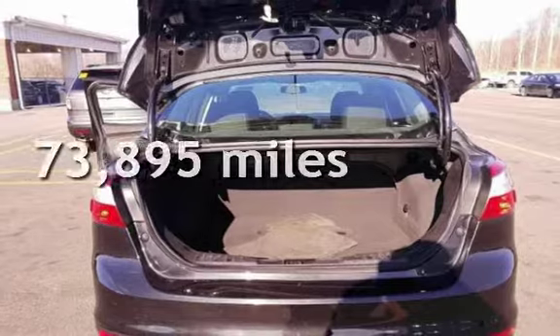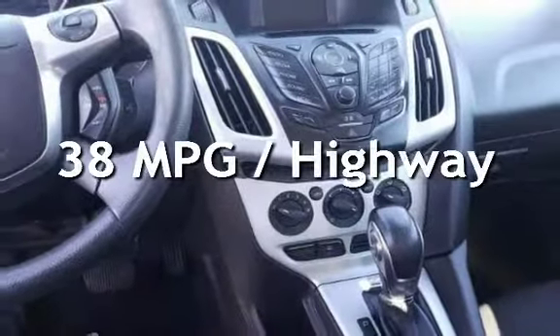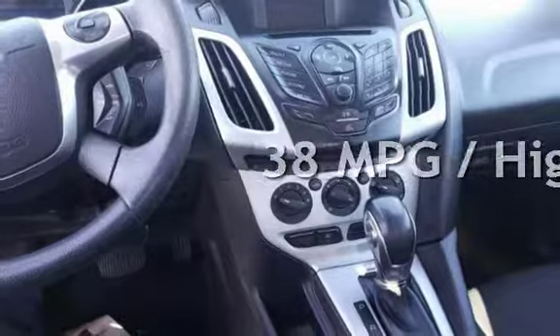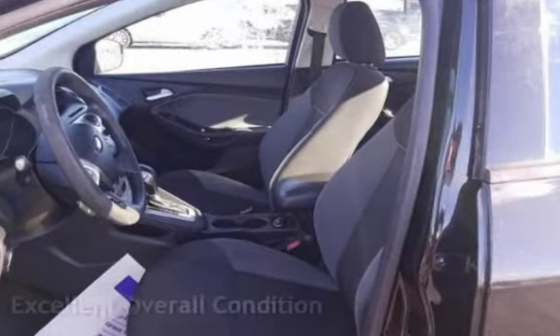This Ford has less than 74,000 miles on the odometer. Estimated fuel economy for this vehicle is 27 miles per gallon in the city, and 38 miles per gallon on the highway. This vehicle is in excellent overall condition.